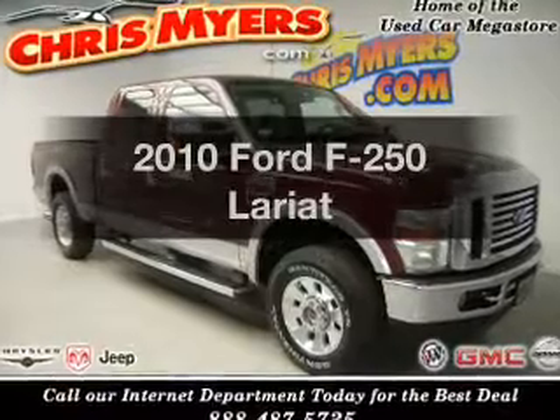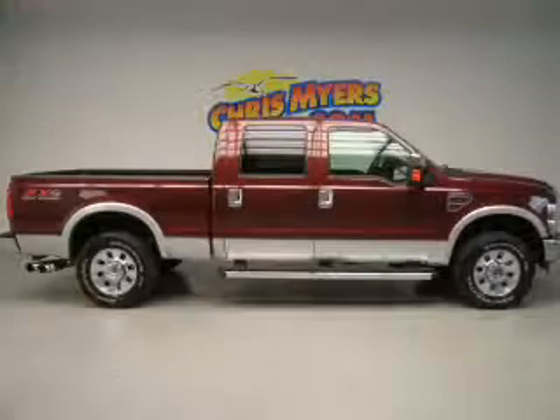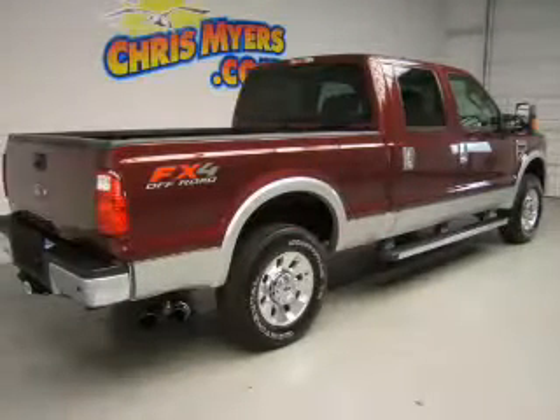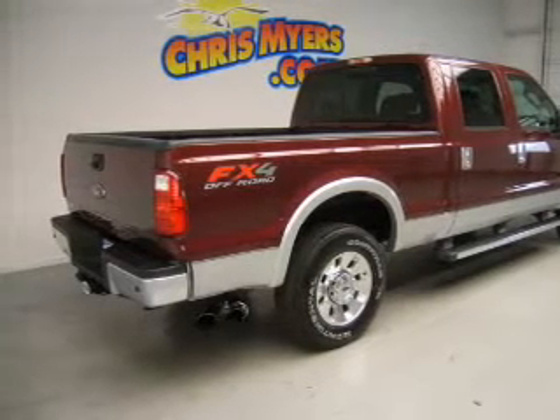Get noticed in this 2010 Ford F-250. Travel the roads in style and comfort. In this great vehicle, the powertrain includes four-wheel drive with a powerful eight-cylinder engine, connected to a smooth-shifting five-speed automatic transmission.